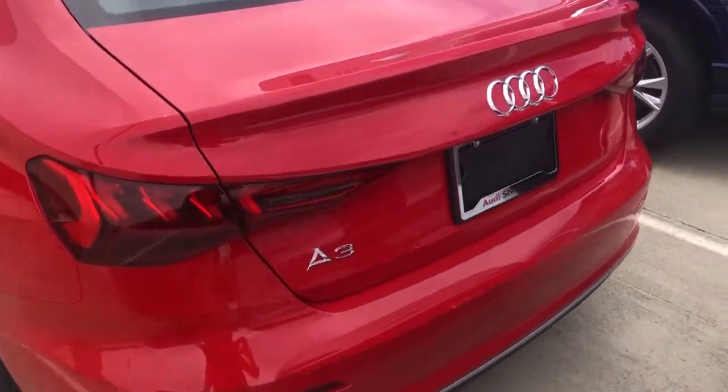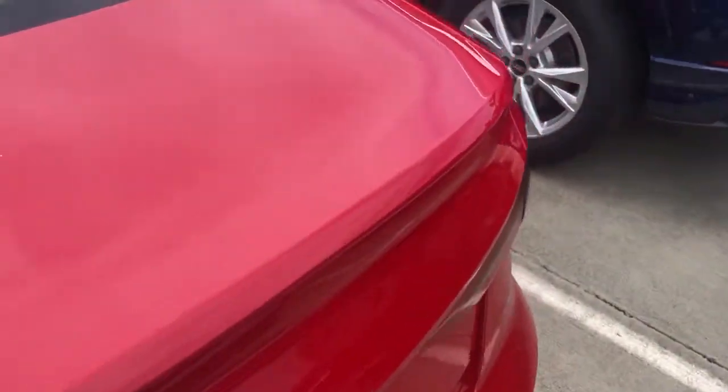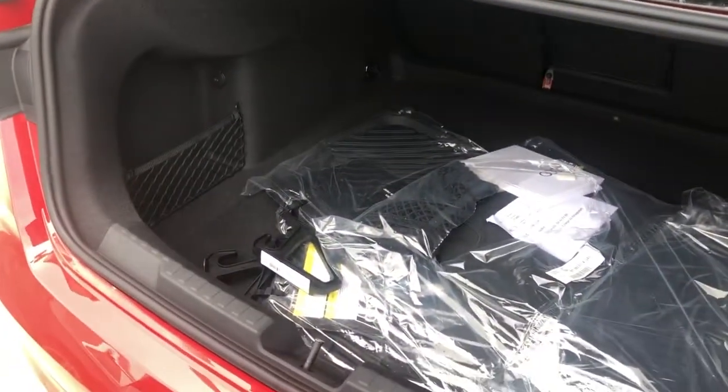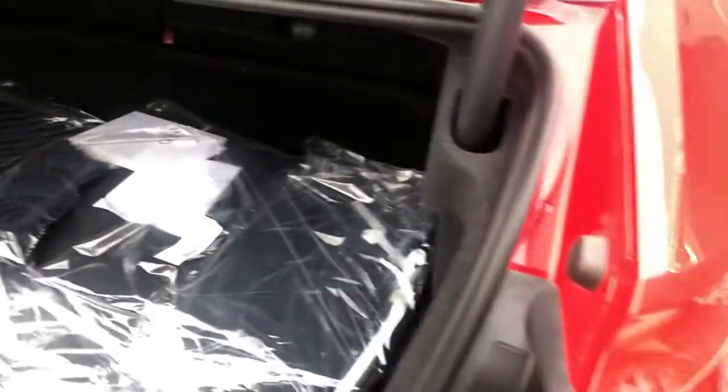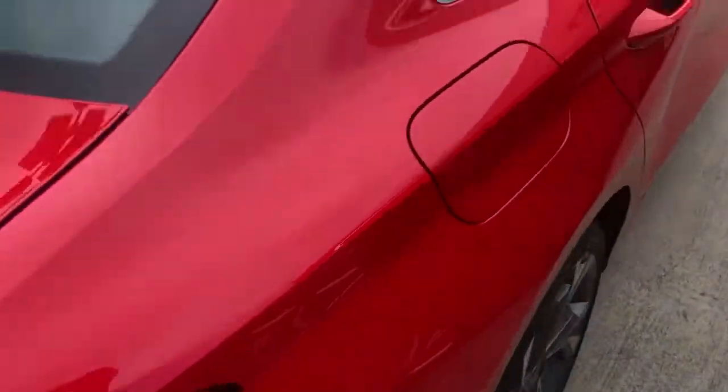Got nice LED taillights. Backup camera. There's our all-weather mats. You can put those seats down if you need extra cargo room. And the A3 does take regular gas.